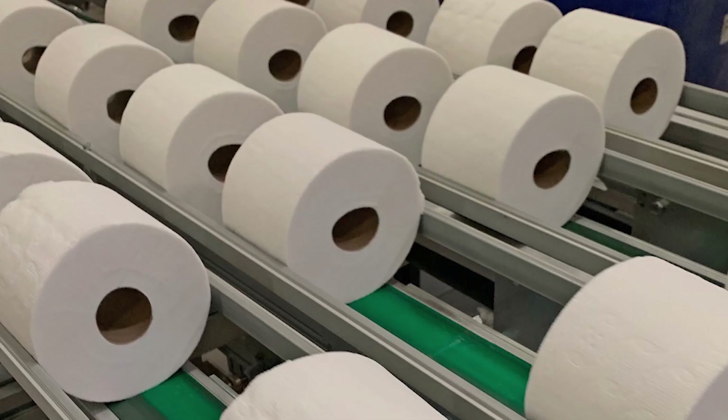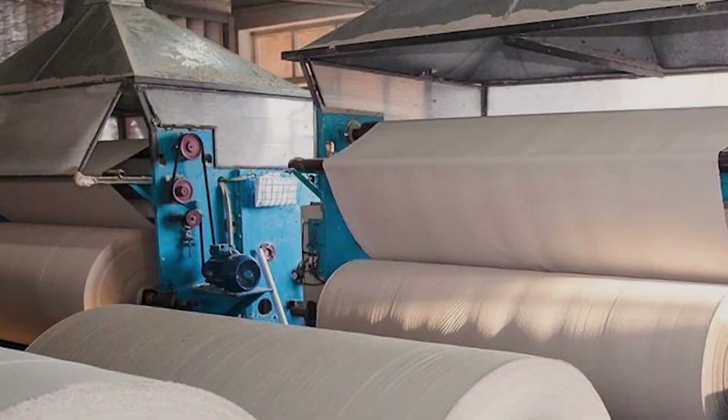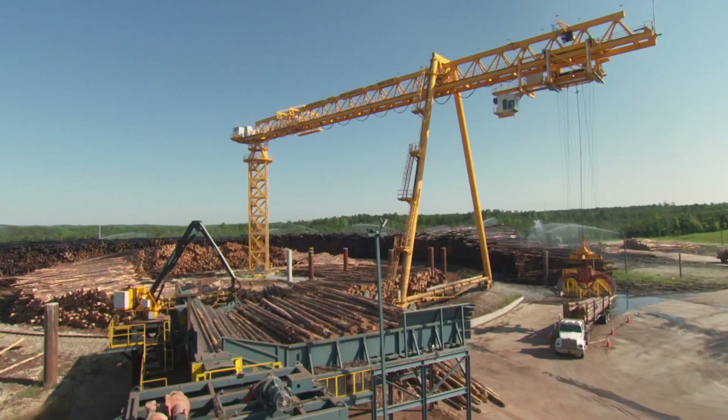The timber industry has been the backbone of our community for many, many years. We've got five pulp and paper mills within a 42-mile radius of Thomasville — everything from northern tissue and Brawny paper towels to cardboard boxes and you name it. Not to mention numerous lumber mills and other facilities such as Westervelt.